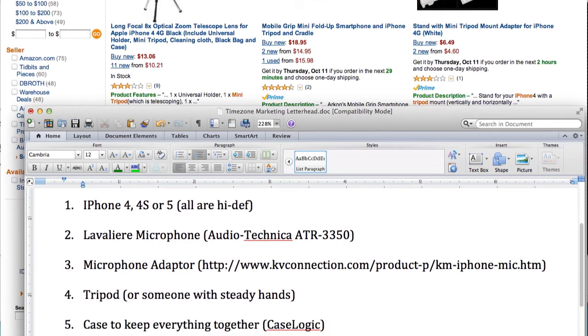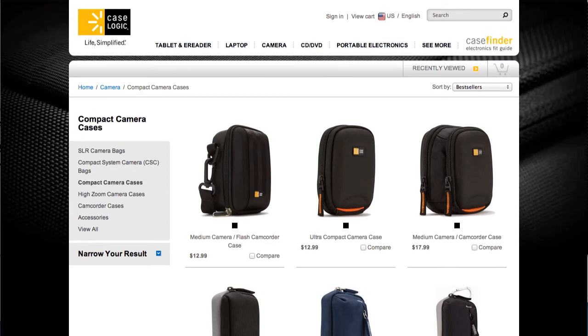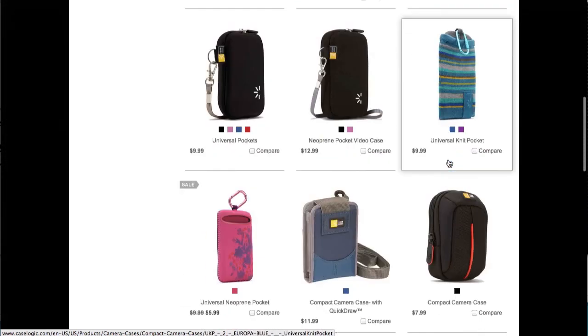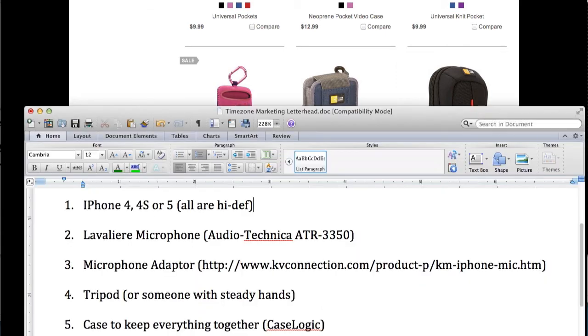I believe you need to have a case to keep everything together. I really like cases by a company called CaseLogic. If you do a search for compact camcorder case on Amazon, you'll see some options. I didn't see the exact one I had — it looks like it's been discontinued — but I went to the CaseLogic website and this looks very similar to what I have. You can also go to any local camera store and test those out yourself. I highly recommend getting yourself a case.